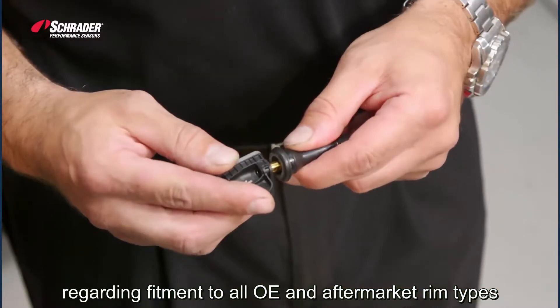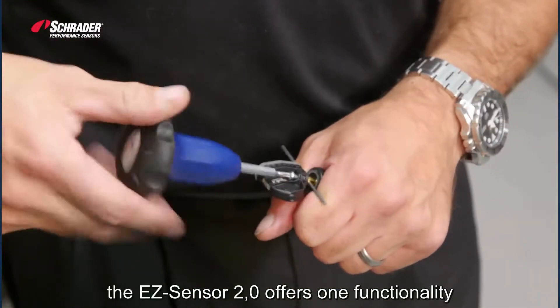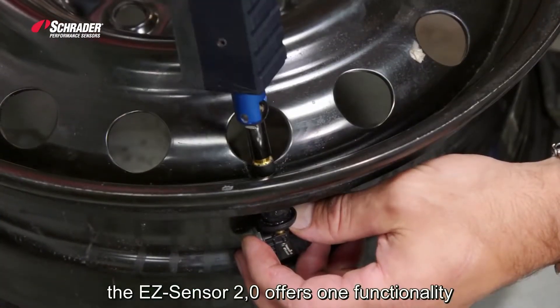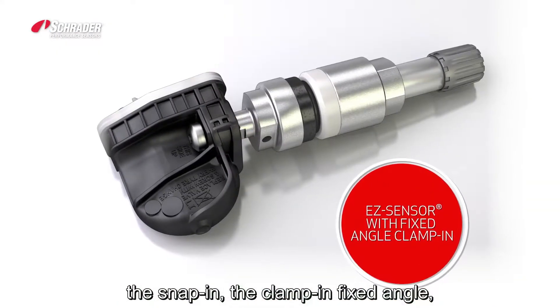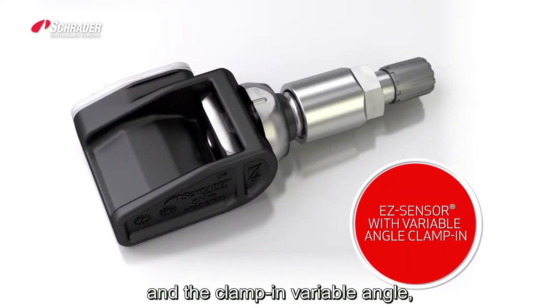In order to offer full flexibility to customers regarding fitment to all OE and aftermarket rim types present in the market, the EasySensor 2.0 offers one functionality in three different mechanical packages: the snap-in, the clamp-in fixed angle, and the clamp-in variable angle.